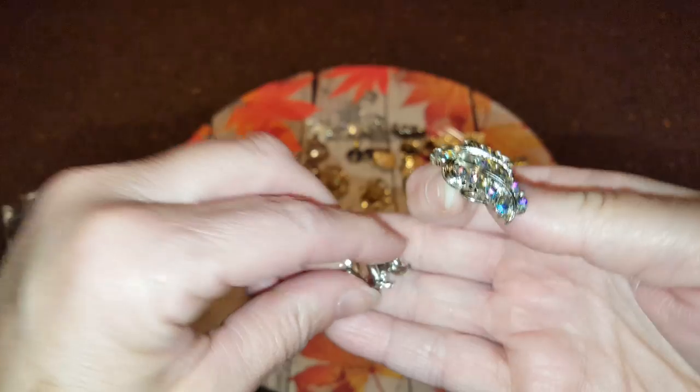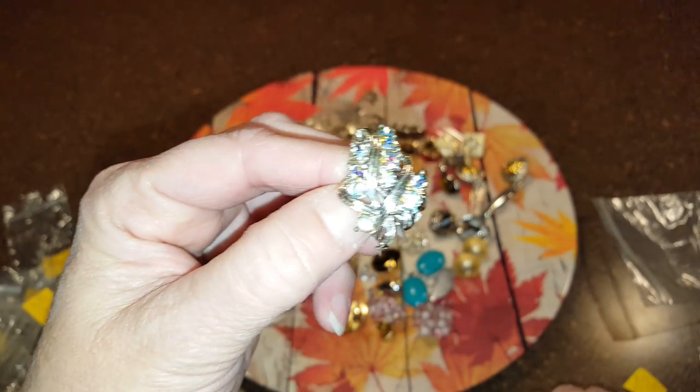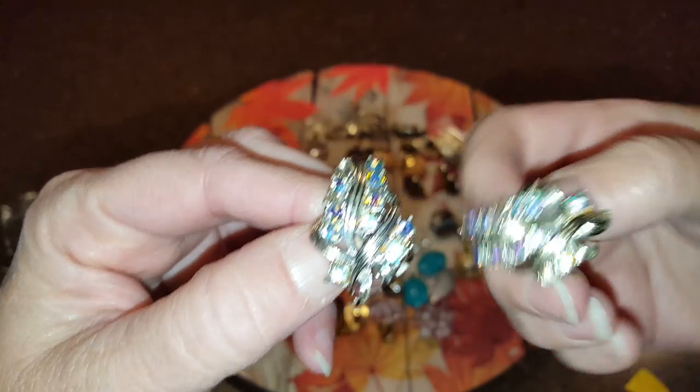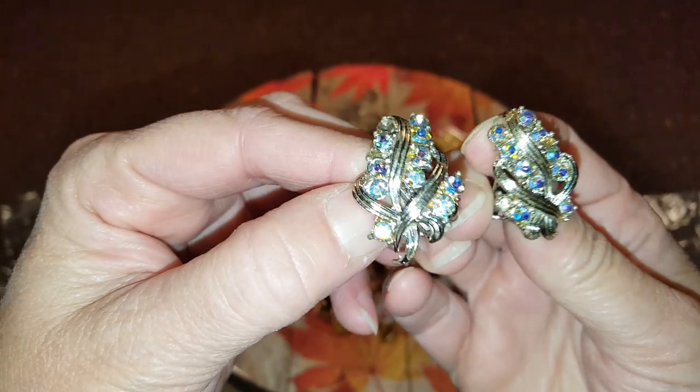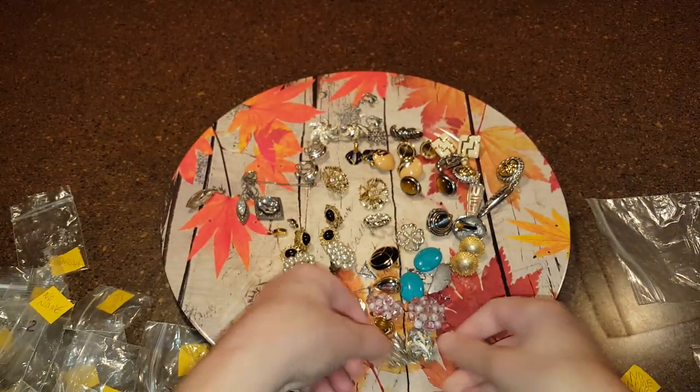These are no-name aurora borealis earrings — I like these. They go like that, okay. Sometimes you don't know which way because it could be this way or that way, but look at that shine! Look at the colors that are coming out of that!